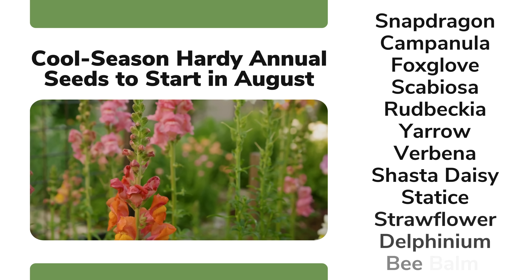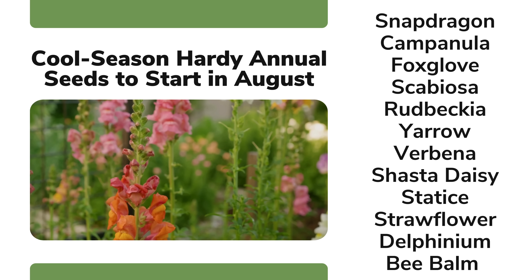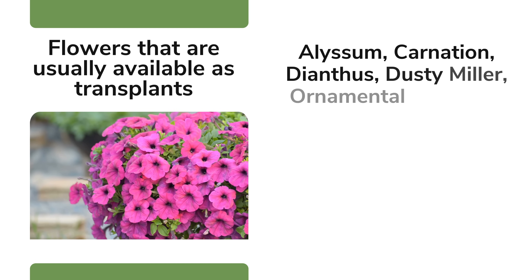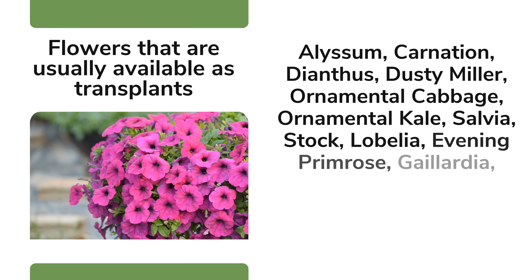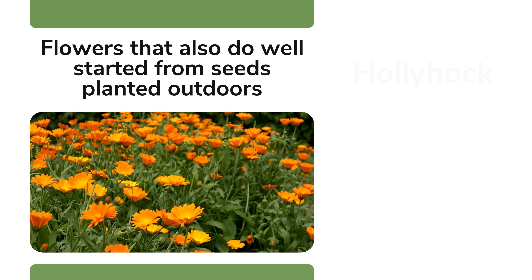It's hard to find transplants for many of these flowers. Some of the flowers on this list are readily available as transplants — you only need to start them indoors if you want an unusual variety or you need a large amount and want to save some money. Some of these crops also do well planted directly from seed outside, but if you want to get a head start, here are some that you can plant indoors.